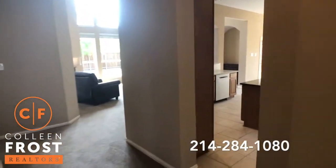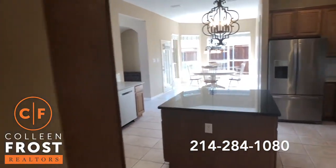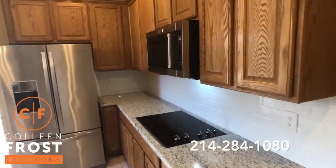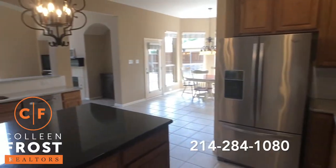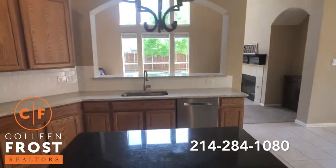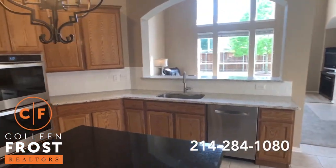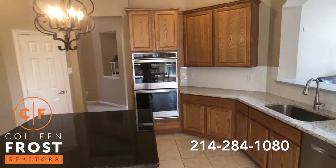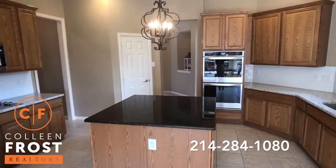Now we'll come into the kitchen — beautiful updated countertops, stainless steel appliances, large center island, beautiful backsplash, light and bright, double stainless ovens. This is so fantastic.